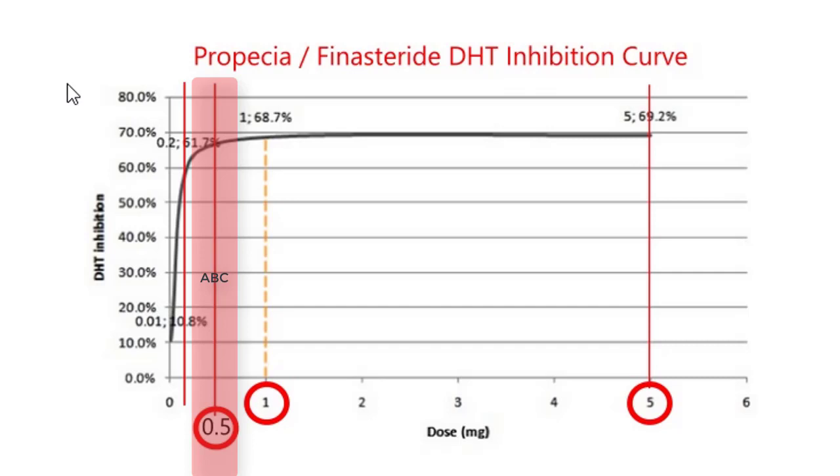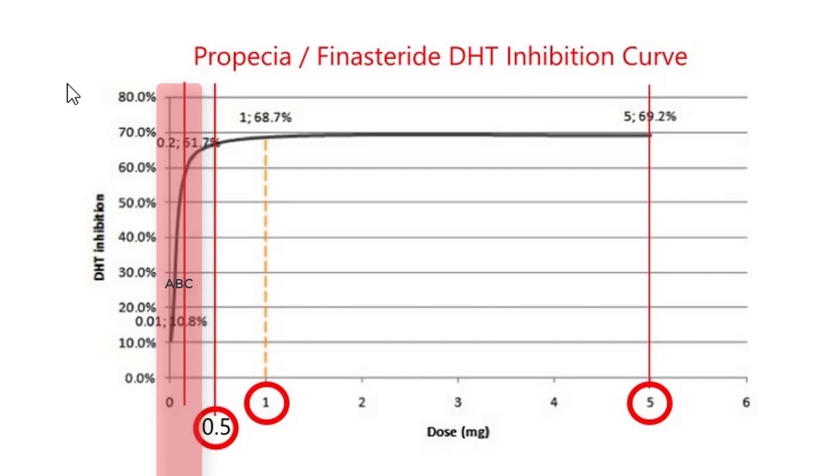Even if we go down to 0.2 milligrams of finasteride, the inhibition is still 61.7%. Of course there is a difference between one milligram and 0.2 milligrams, but on the other hand you have much less side effects. For me, half a milligram is the perfect dose if you experience side effects with one milligram and still want good results — that's maybe the best way to go. You can see there is not much difference whichever dose you choose.